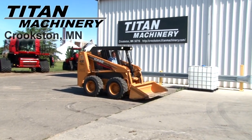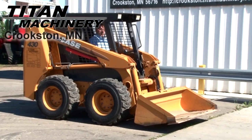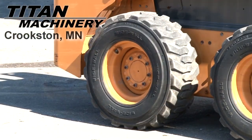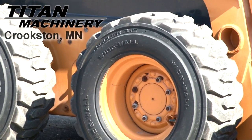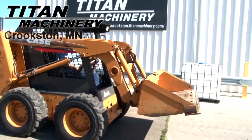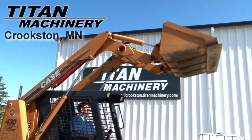Available now at Titan Machinery of Crookston, we have a 2006 Case 430 skid steer with 977 hours. Tires are 12 16.5s. It has a 72 inch bucket with manual coupler.